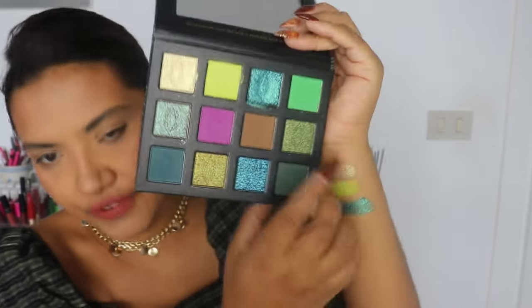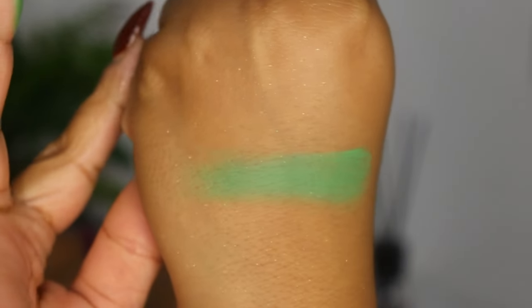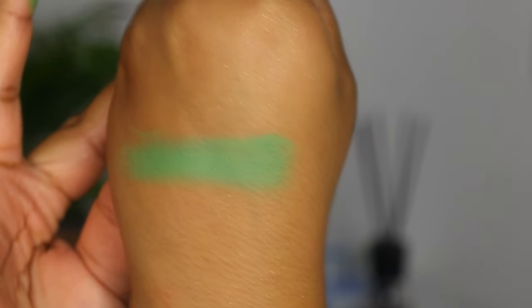The last color of the first row is the shade Herbivore, which is a remake of 8-bit. It's described as a matte neon green. Let me build it up, because neons never work properly on the first swipe. It's a nice color — so far a nice color story.